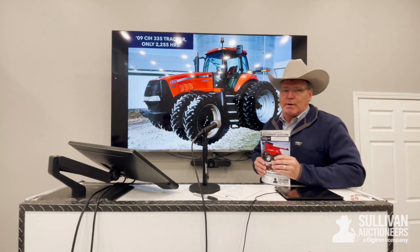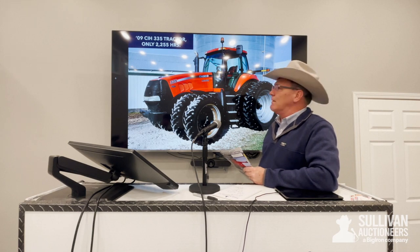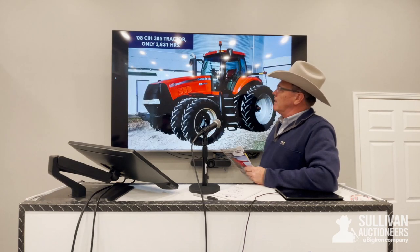A few of the highlights featured on this auction: it's going to be a 2009 Case IH 335 tractor, obviously with mechanical front-wheel drive, one owner with only 2,255 hours. Just a really nice tractor.